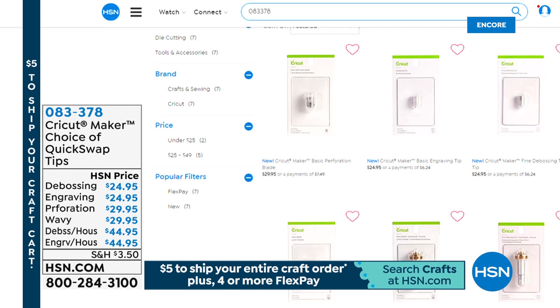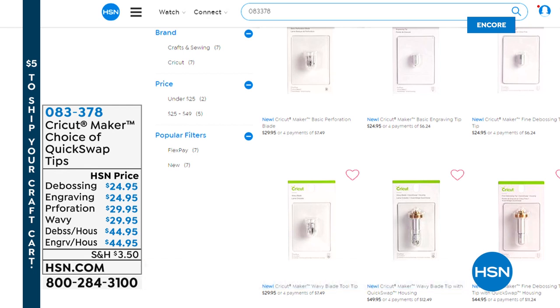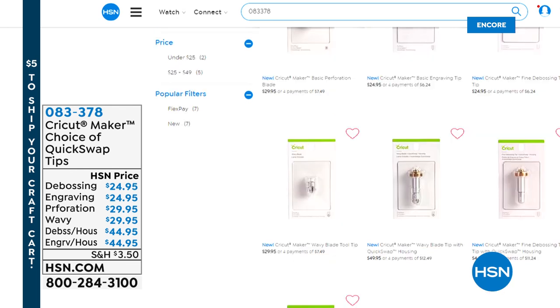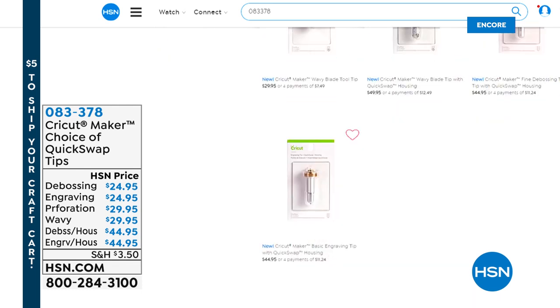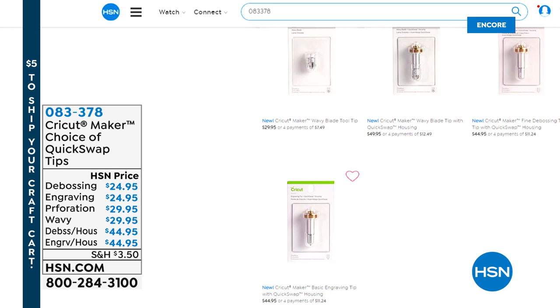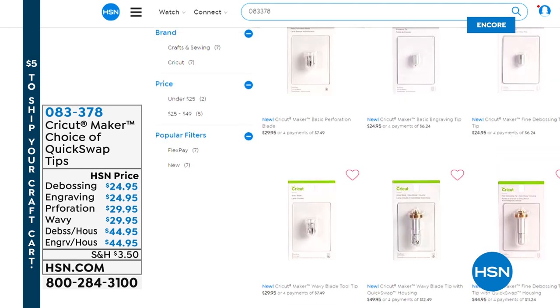If you go to HSN.com, you can buy the individual brand new tips. There's the basic perf, the engraving tip, the fine debossing — each around $25 to $29. There's the wavy by itself and the fine debossing. However, the basic engraving is now gone, and the fine debossing is now gone. Go online to see what's available. Unfortunately, the extra tips are definitely not going to make it all day.